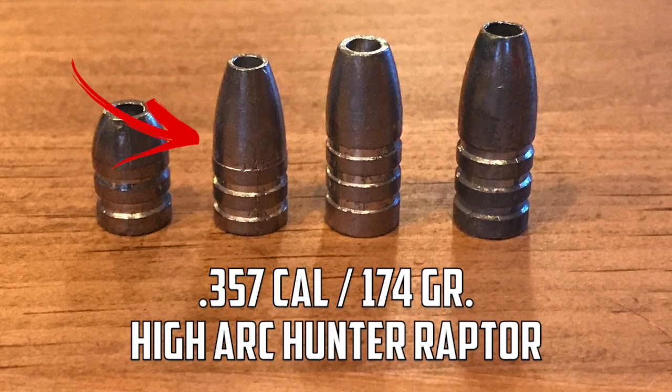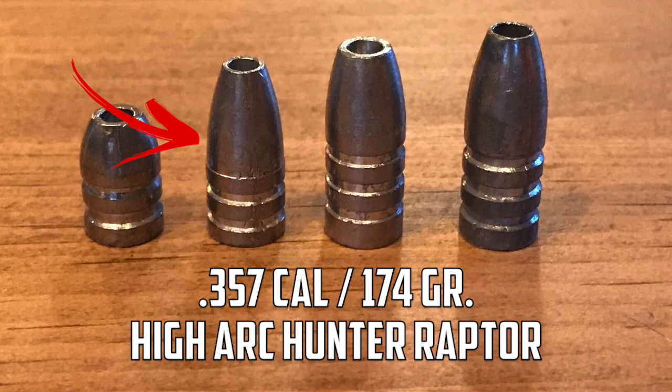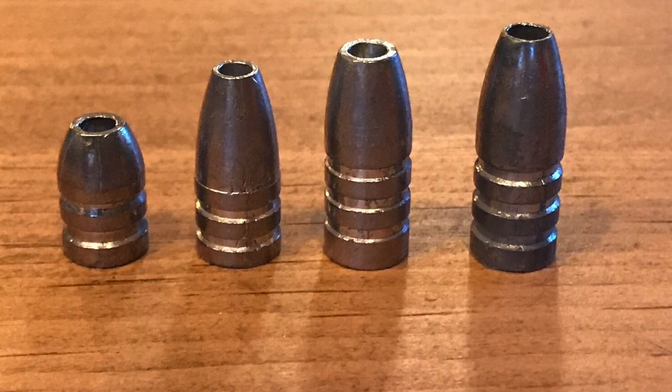For this test we're going to be using the 174-grain Hi-Arc Hunter Raptors, out of the .357 AirForce Texan. Got the shot all set up, got my chronograph all set up — let's see what it can do.